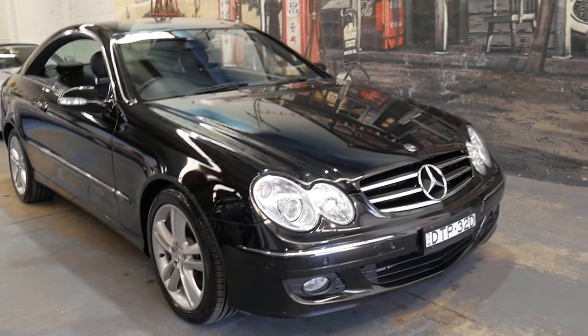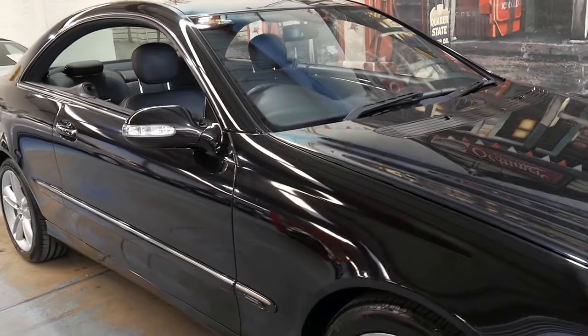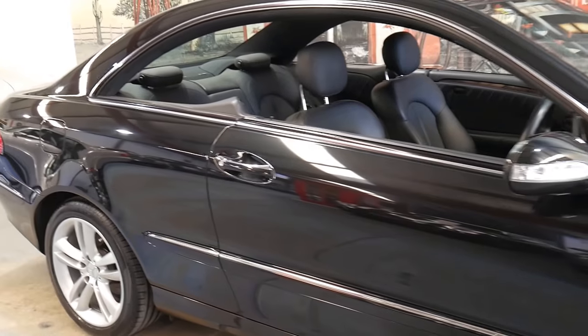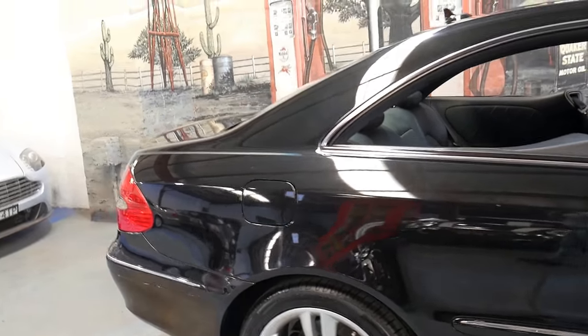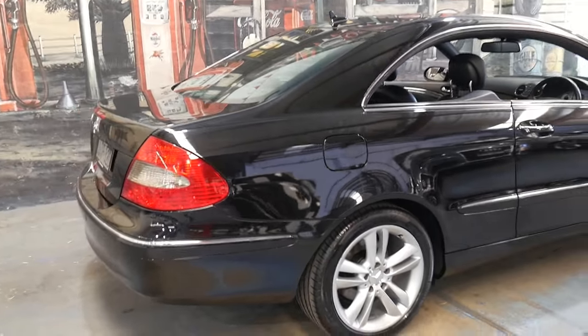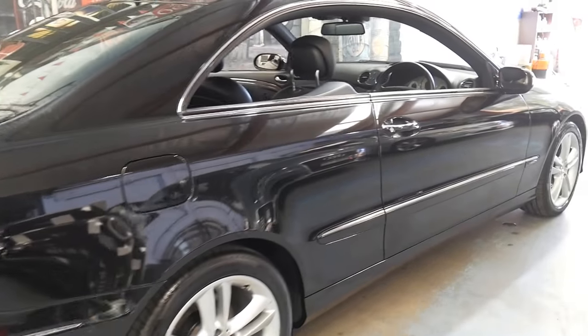Welcome to the Old-Timer Centre. My name is Philip Tarrant and I'm going to be talking to you about this 2006 Mercedes-Benz CLK 350. It's black in colour with black leather interior and it's an Avant-Garde. It's in very good condition inside and out.